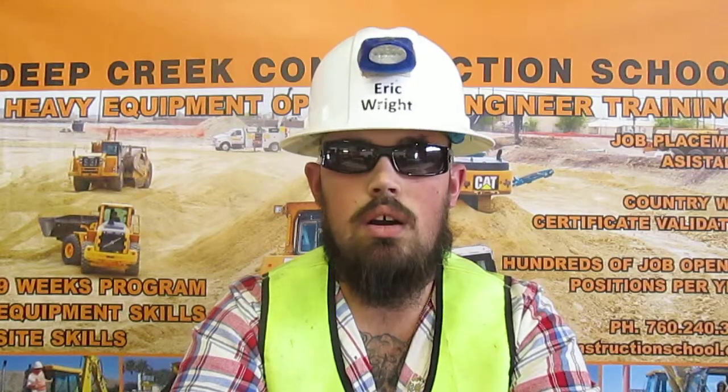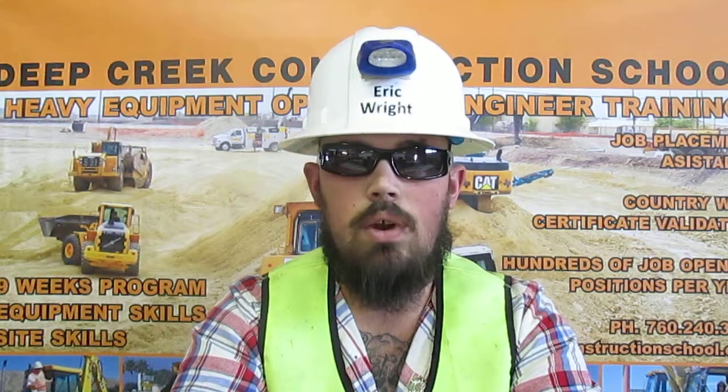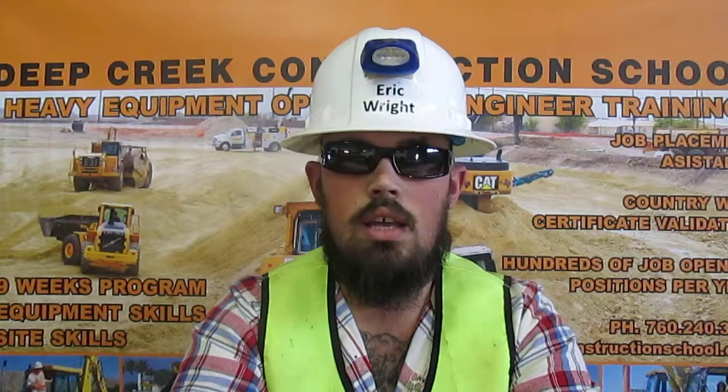I've been trained on and I am certified on the John Deere 710 backhoes, Case 570 skip loader graders, Case W20 wheel loaders, Cat skid steers, GMC dump trucks, Cat 315 excavators, Cat track loader, Cat D4 dozers, Cat 430 backhoes, and the Cat 414 skip loaders.